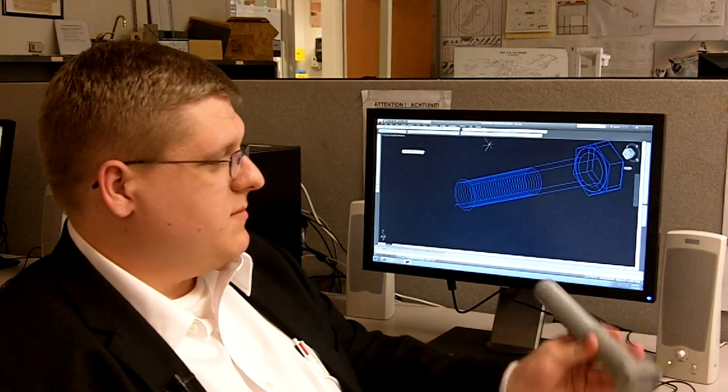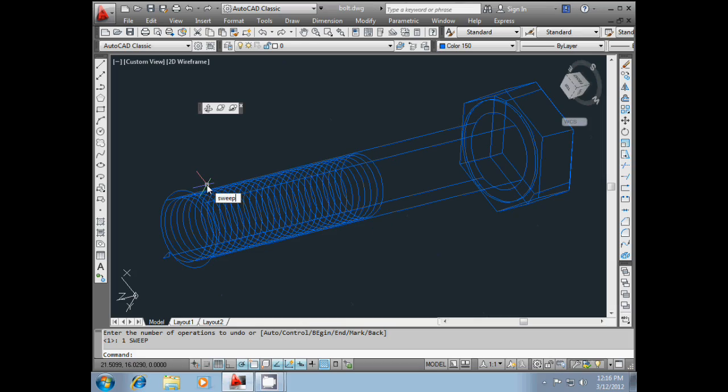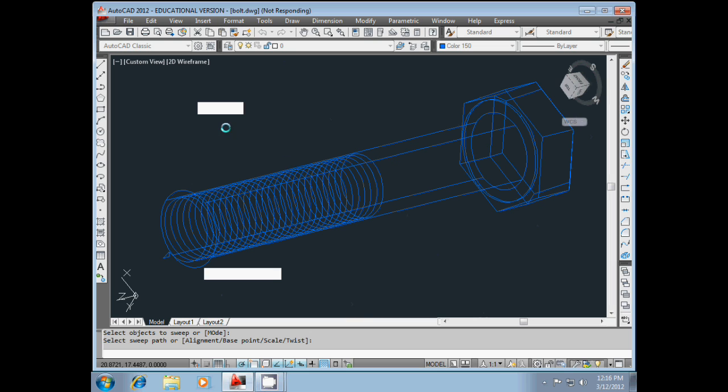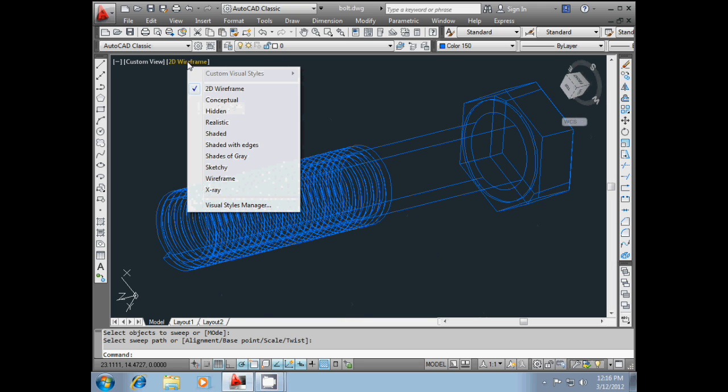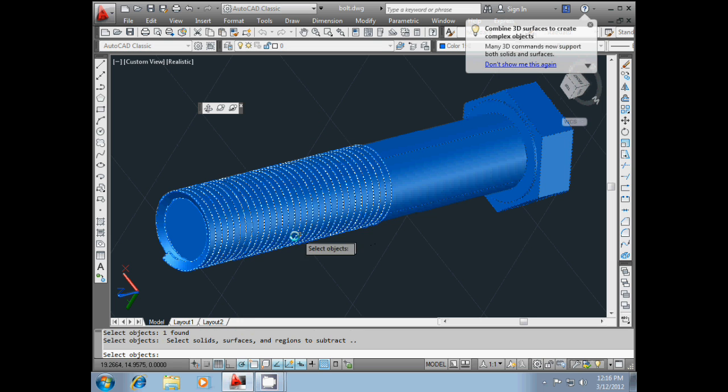Today we're solid modeling this UNC thread bolt. The CAD technology program at Kishwaukee College offers two associate of applied science degrees in architectural and mechanical design, and two one-year certificates in architectural and mechanical drafting. Students of this program learn how to create drawings and three-dimensional CAD models for such professionals as architects, engineers, and scientists.